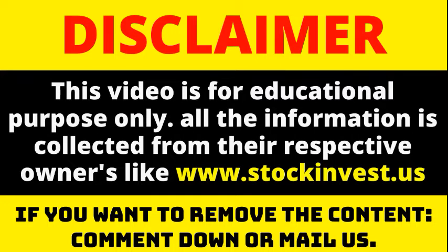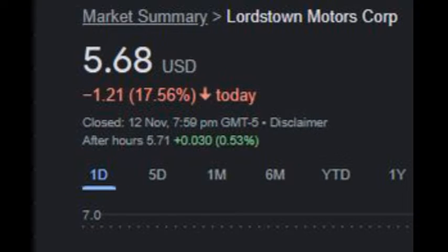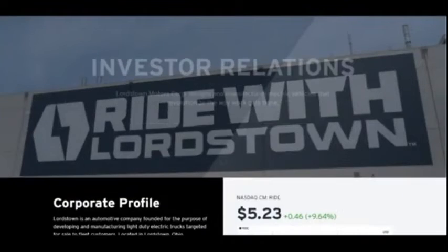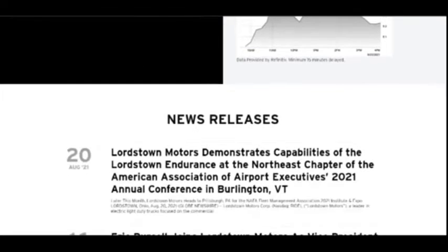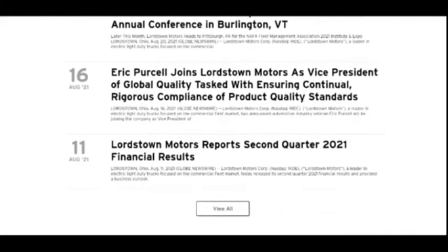Lordstown Motors Corporation stock price on Friday moved between $5.53 and $6.36, updated on November 12, 2021. The stock price fell by minus 17.56% on the last day, Friday, November 12, 2021, from $6.89 to $5.68. During the day the stock fluctuated 15.01% from a day low at $5.53 to a day high of $6.36.